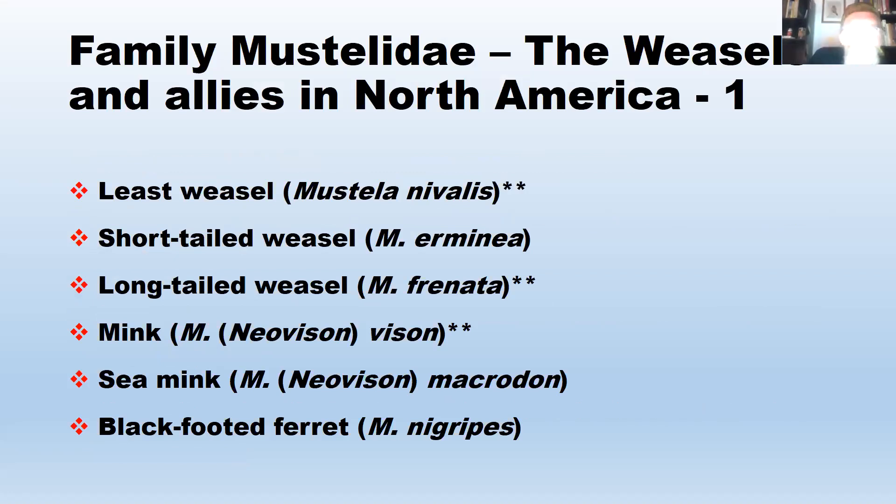Here are the mustelid species that occur in North America, with asterisked ones occurring in Maryland. These include least weasel (Mustela nivalis), short-tailed weasel (Mustela erminea), long-tailed weasel (Mustela frenata), mink (Mustela/Neovison vison), sea mink (Neovison macrodon), and black-footed ferret (Mustela nigripes). One important note: the taxonomy for mustelids is very unsettled, with people proposing different genus names, and no complete treatment of all mustelids has been done.